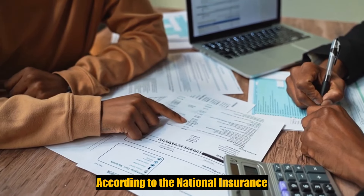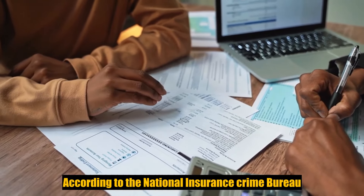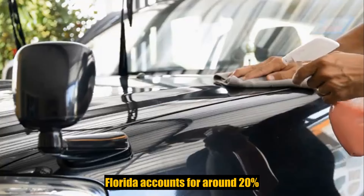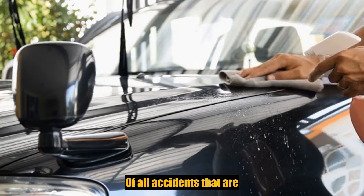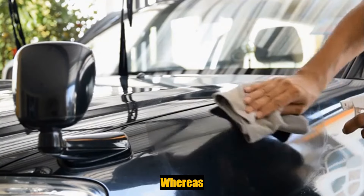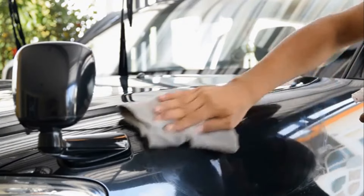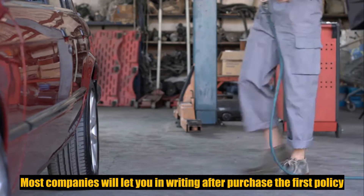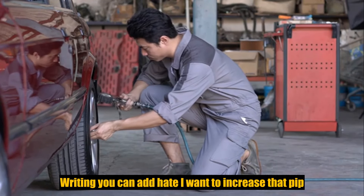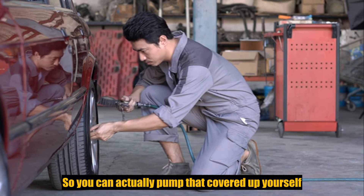Right now, according to the National Insurance Crime Bureau — I'll just hold this up and read it — Florida accounts for around 20% of all accidents that are staged, meaning fraud, in the US, with five main metro areas ranked among the top 10 cities. They let you purchase the first policy and then in writing you can add: I want to increase that PIP from $10,000 to $50,000. So you can actually bump that coverage up yourself.